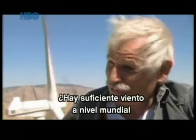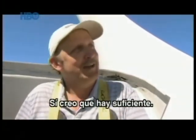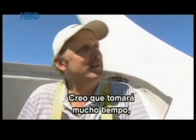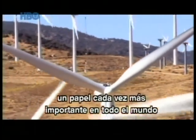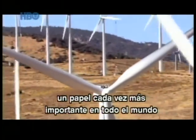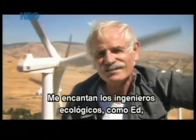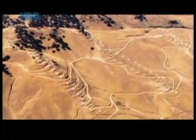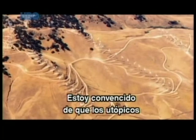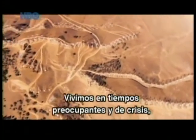Do you think there's enough wind in the world to provide electricity for everyone? Yes, I think there's enough. I think it's going to take a long time, but wind will continue to play a bigger and bigger role in the world's electricity supply as time goes on. That's what I like — ecological engineers like Ed, who are great utopians. I'm convinced that utopias often make things advance. We are living in a time of worrying crisis, but also of unprecedented opportunity.